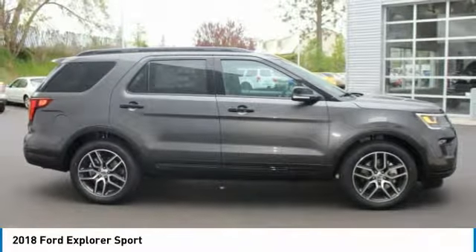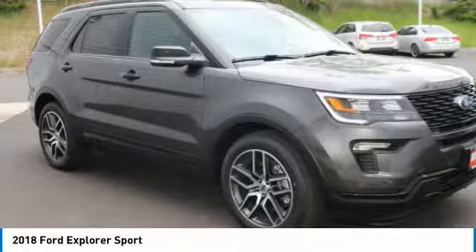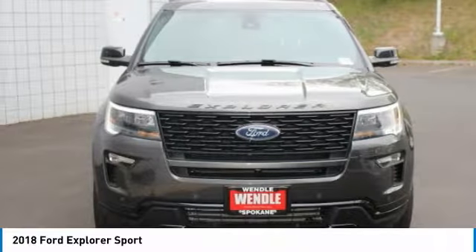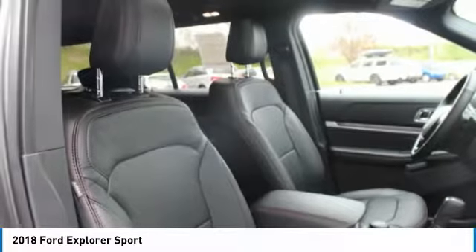Not all buyers will qualify for Ford credit financing. Residency restrictions apply for all offers. Take new retail delivery from dealer stock by May 31, 2018. See dealer for qualifications and complete details.